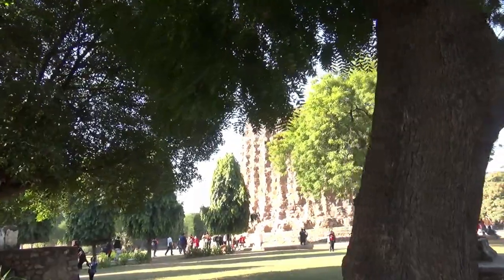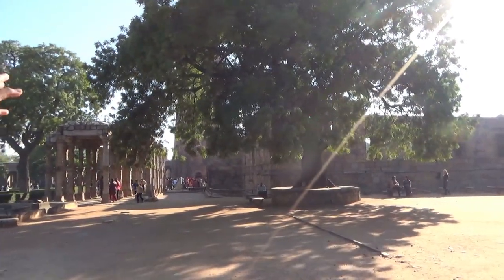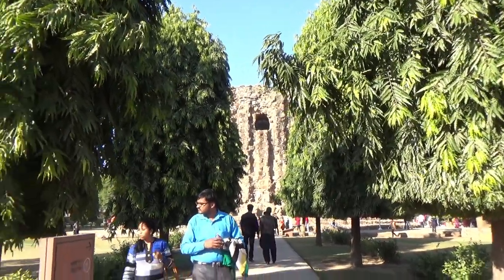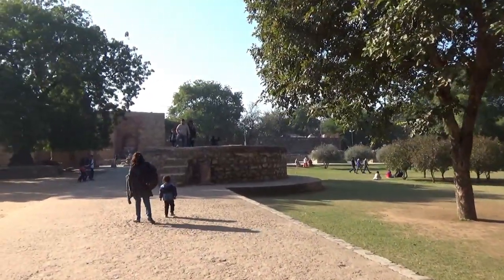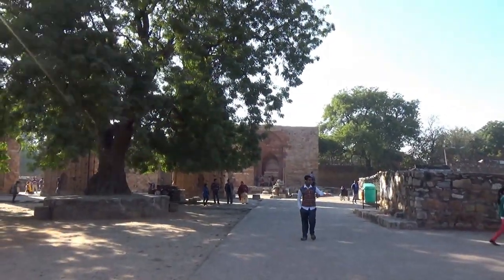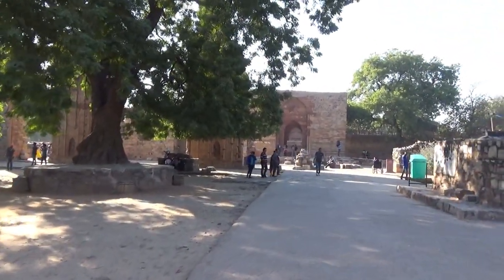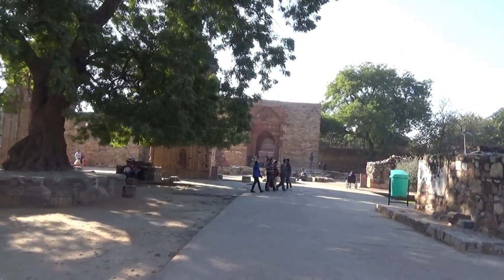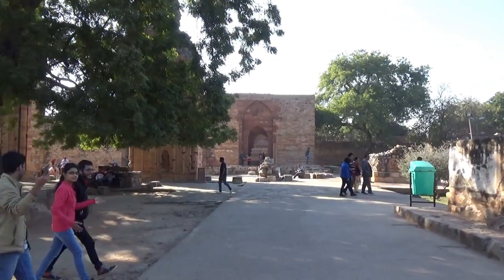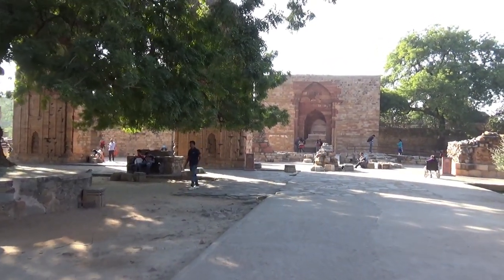Qutab ud-Din Aibak was only able to build the basement. His successor Iltutmish made three more stories in 1368, and then the next ruler Feroz Shah Tughlaq completed the fifth story. The tower represents a victory and was built after the defeat of the last Hindu kingdom in Delhi. There are two mosques on the grounds, including the first mosque in India, called Quwwat-ul-Islam, built at the foot of the tower. The materials used to build these mosques were taken from demolished Hindu temples.